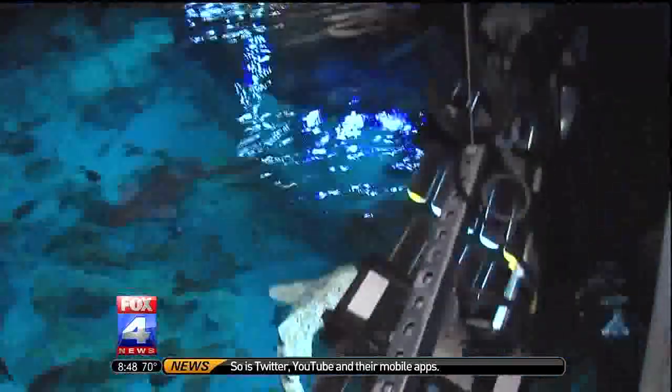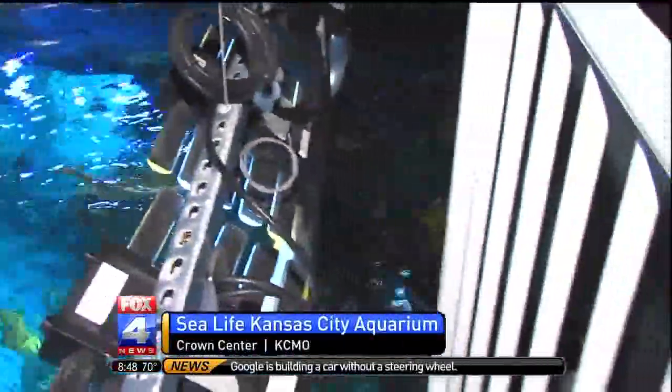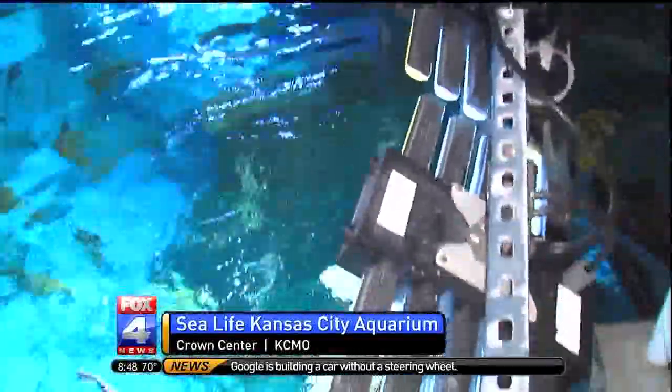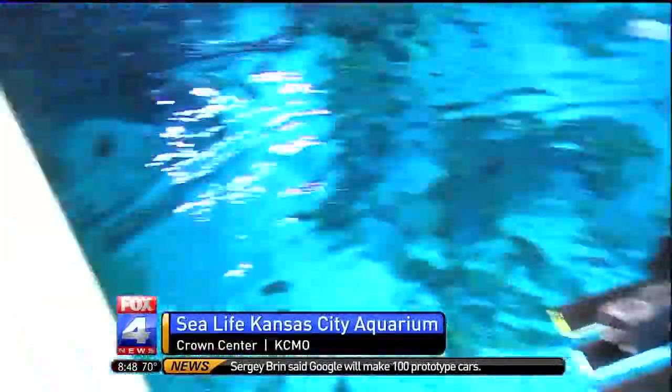Well, these are actually zebra sharks — a little bit different. They have spots all over their body. When they start out, they're actually striped, and as they get older, those stripes split off into the little spots they have on them right now. They have very long tails, which help propel them through the water.